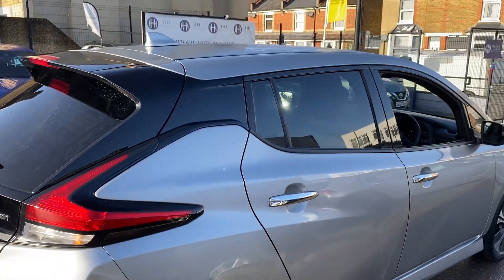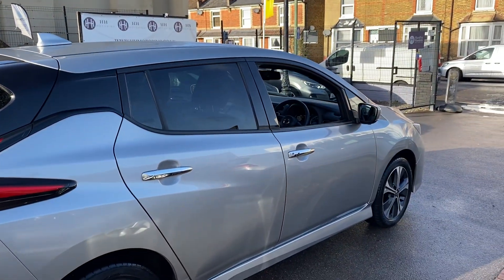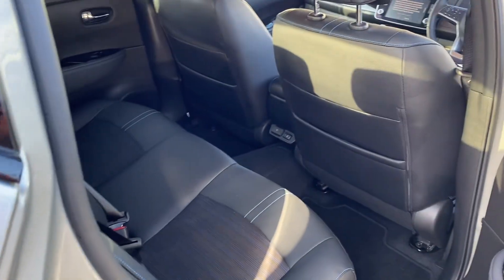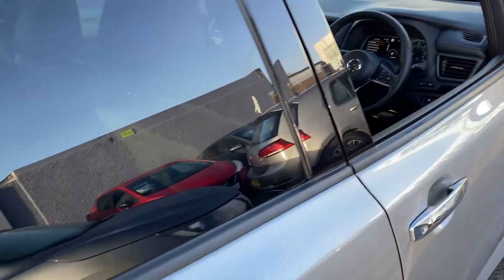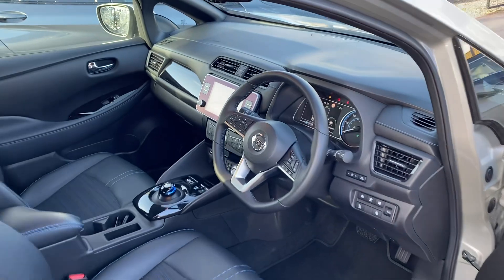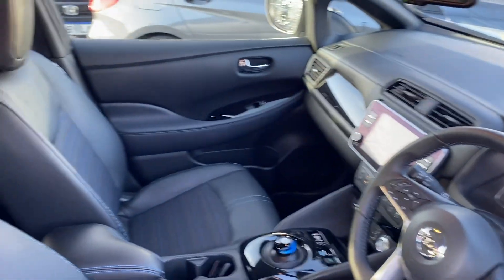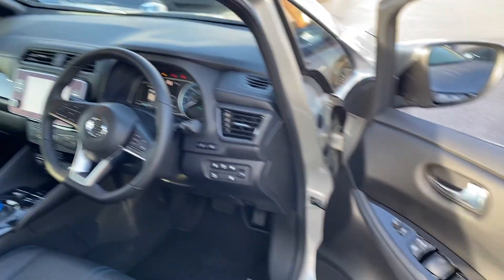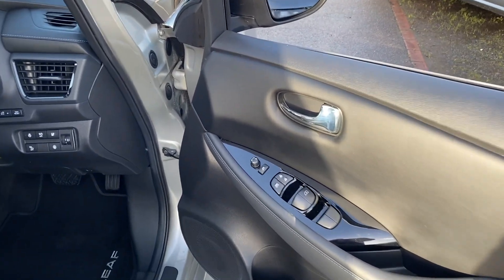The story continues around the driver's side — it really is nice condition throughout. If you're after finance, we do various lease, PCP and hire purchase options, just give me a call. And of course if you've got a part exchange, we'll try and make it as easy as we can for you and take that off your hands.